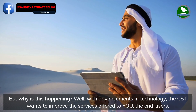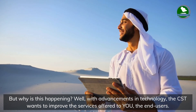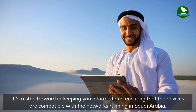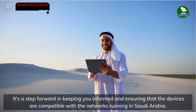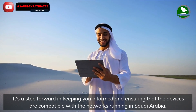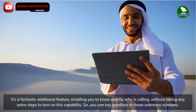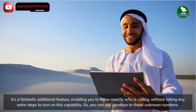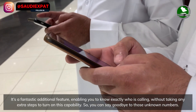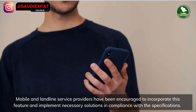This aims to heighten the trustworthiness of incoming calls from these entities. With advancements in technology, the CST wants to improve the services offered to end users. It's a step forward in keeping you informed and ensuring that devices are compatible with the networks running in Saudi Arabia — a fantastic additional feature enabling you to know exactly who is calling without taking any extra steps to turn on this capability. You can say goodbye to unknown numbers.